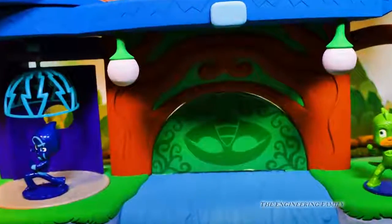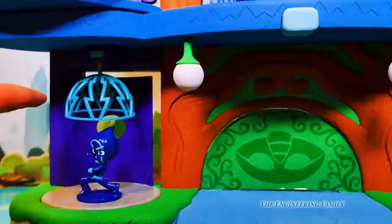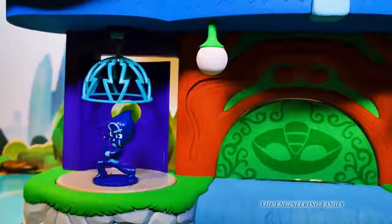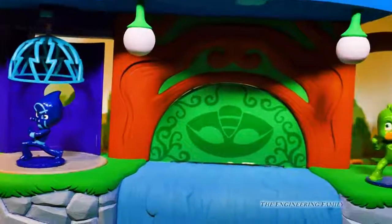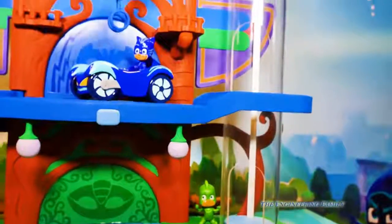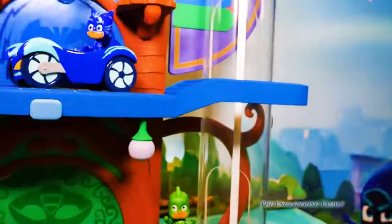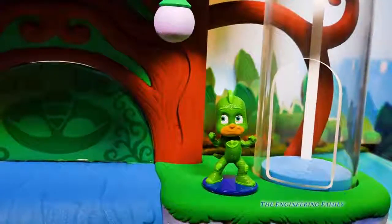Here is the Gekko side, right here — there's Gekko. And there's Night Ninja. Right here we actually have a special trap door that can fall on Night Ninja. And there's Gekko; he's right by the elevator that can take him all the way up into the play structure. So Gekko, you might need to use the elevator to get away from Night Ninja, or use the trap.